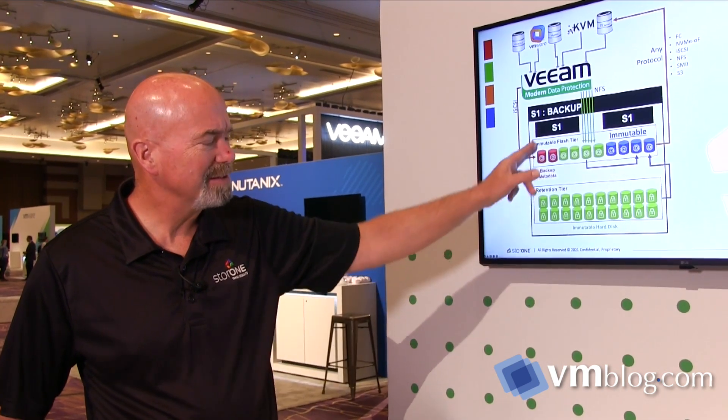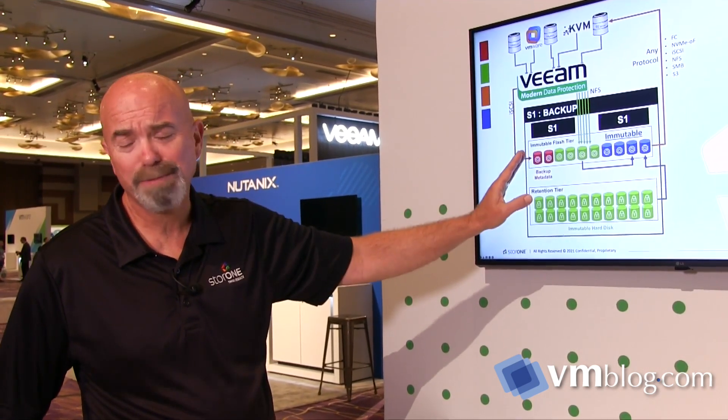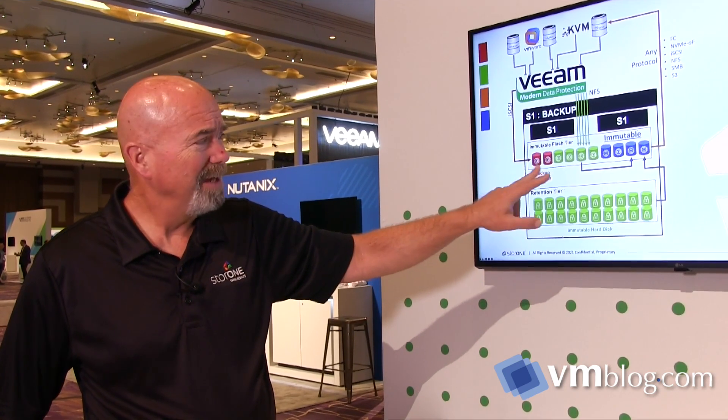The other thing we recommend as a best practice is to put your Veeam backup metadata here — your indexes and your configuration files. That allows us to improve performance a little, but mostly to also maintain immutable snapshots on those as well. Our technology can do a consistency group between the two immutable snapshots, so that if you are attacked and need to roll back, say, 36 hours, both the indexes and the backup data are perfectly in sync with each other.